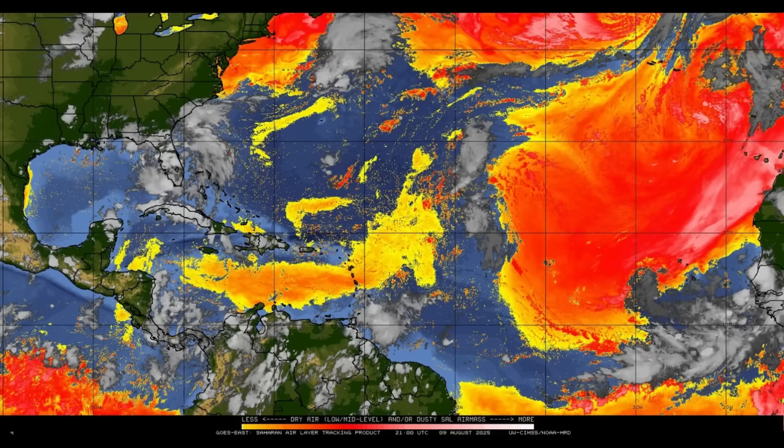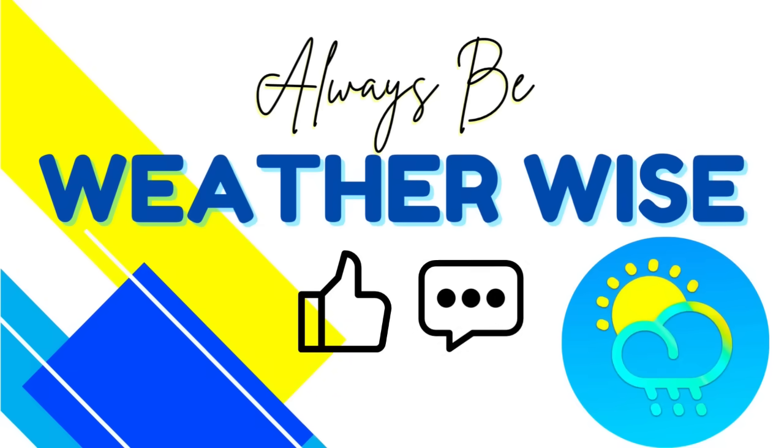I will be keeping you guys posted as necessary, and once more, nothing is set in stone just yet - time will certainly tell what the system is planning to do. That's pretty much what I wanted to bring to your attention in today's update video. If you have any questions, feel free to drop them down in the comments and I will get to you when I have the chance. Remember to always be weather wise.